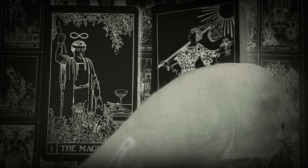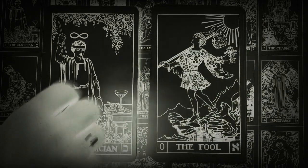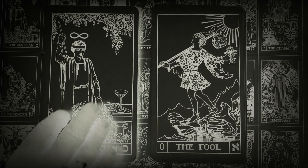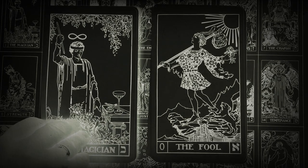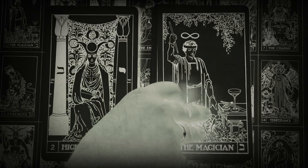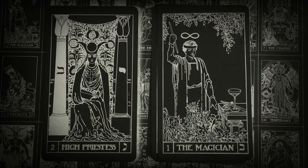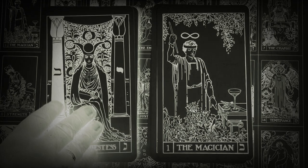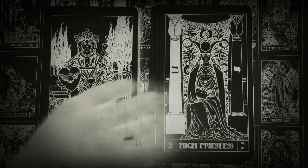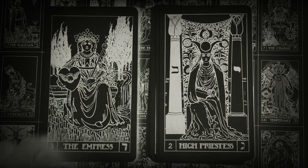Paul Foster Case eventually left to create his own tarot and Kabbalah study program. The artist that Case worked with to create this tarot deck was Jessie Burns Park. Similar to the Crowley deck, Case claims that there were purposeful mistakes or blinds, and this explains the differences between the Rider Waite Smith deck and the BOTA deck.